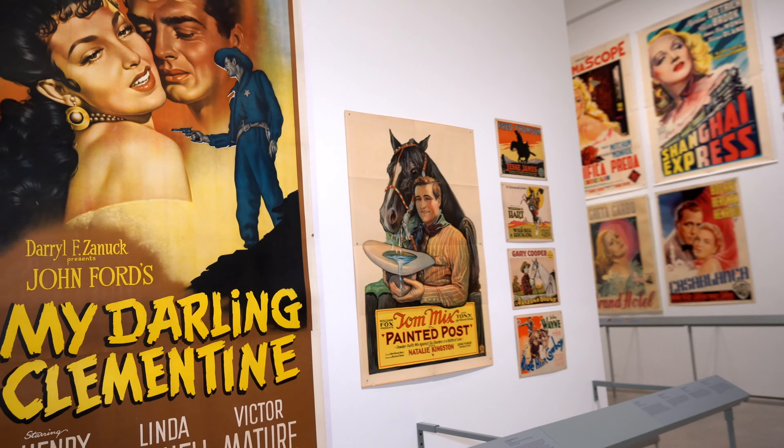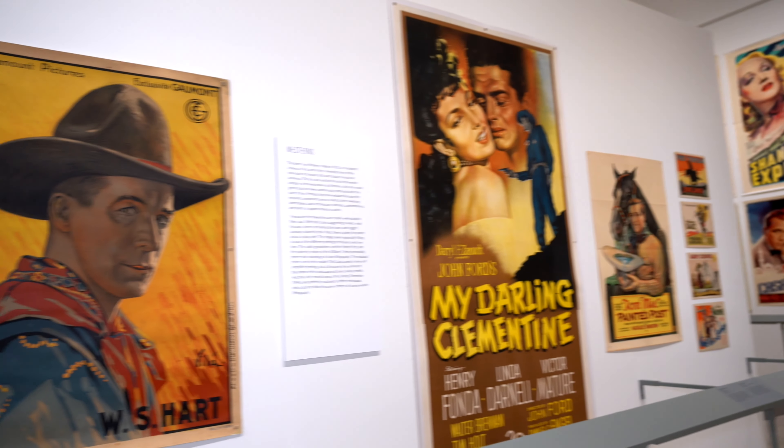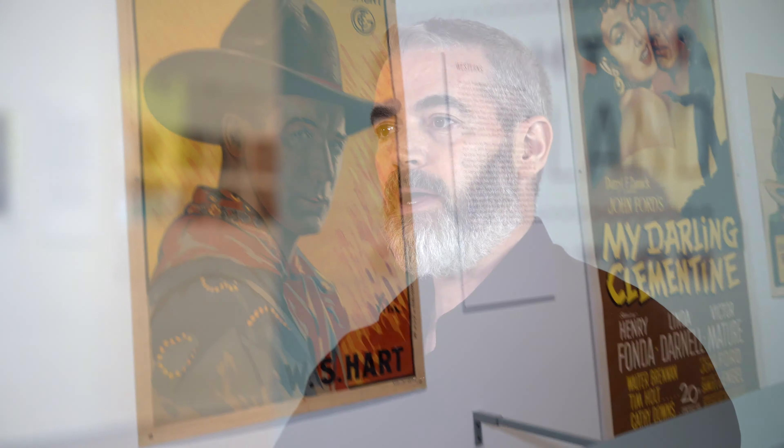There are nice comparisons between different countries and their interpretation of the same film. We also have separate zones for westerns and for foreign films, so there are smaller stories that exist independently.